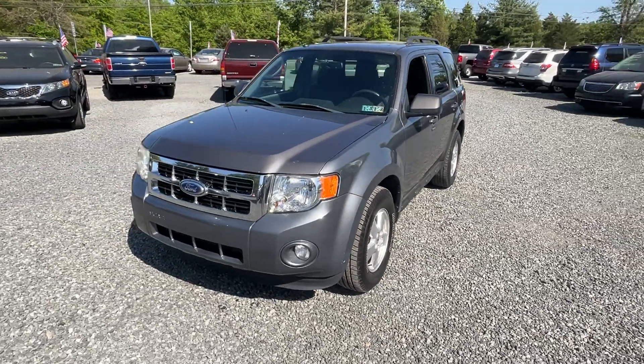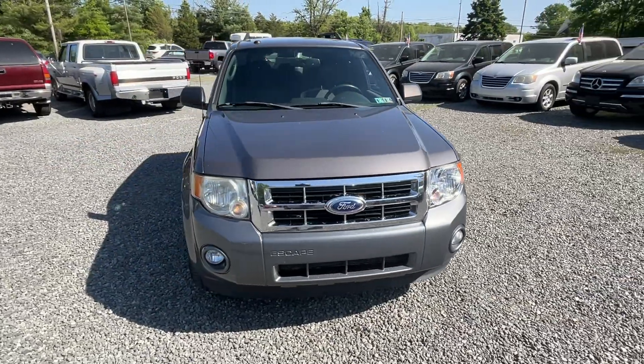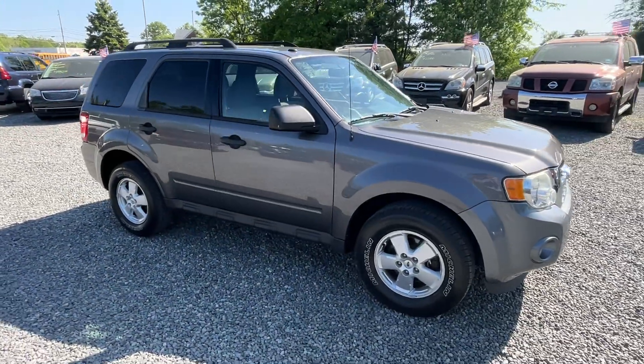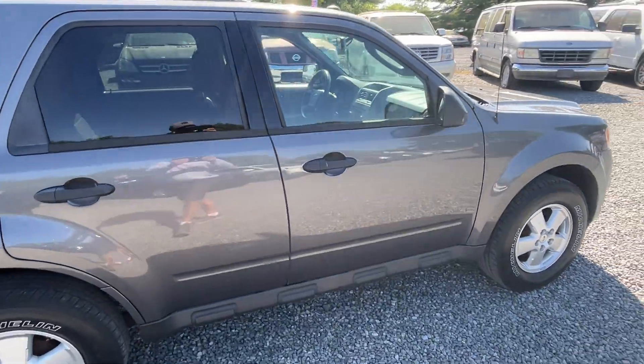This is a 2011 Ford Escape XLT with 184,000 miles. Yes, it has some extra miles, but this is a one-owner vehicle and it's in really, really nice shape. I'm going to go over a few of the features.